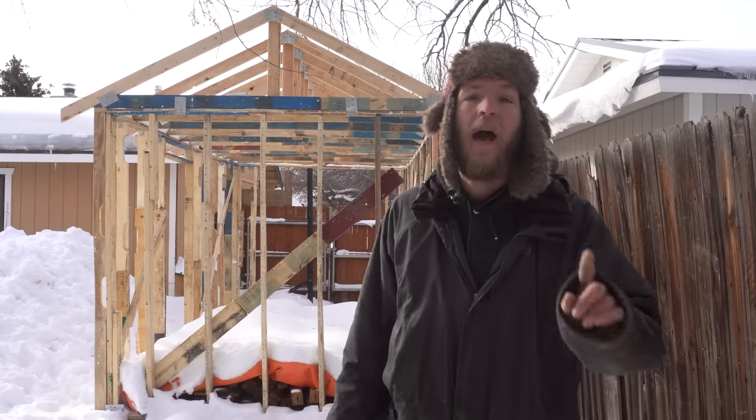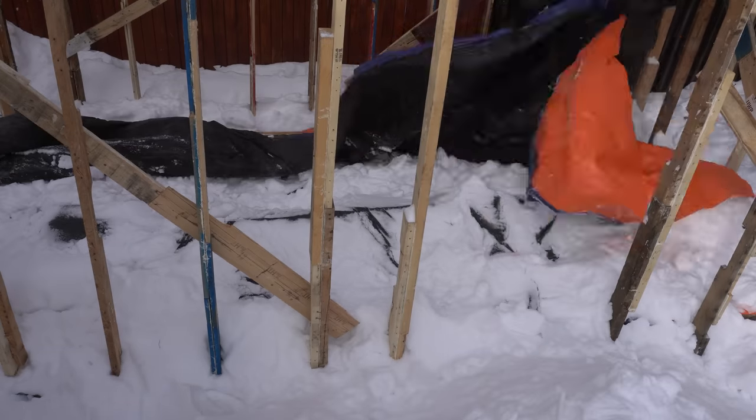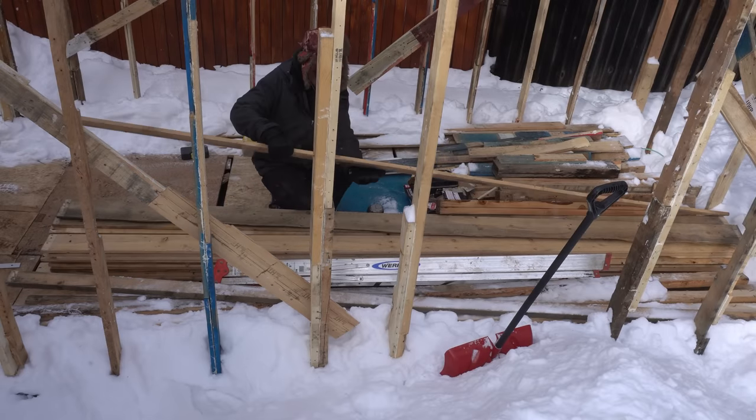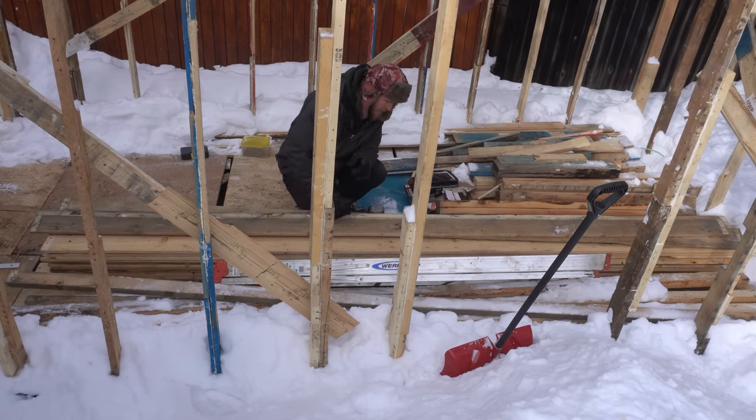Framing's just about done, it's time to start working on the siding, and I found quite the score siding-wise. Would you look at that — perfect pieces of siding. I've got footage of what these came from, I'll put that in right now.